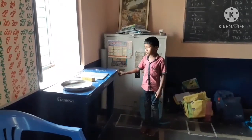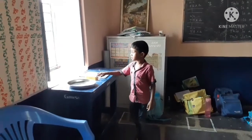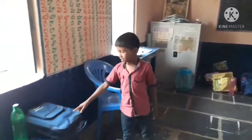This is a table. This is a pencil. This is a slater. This is a dust. This is a plate. This is a chair. This is a bag.